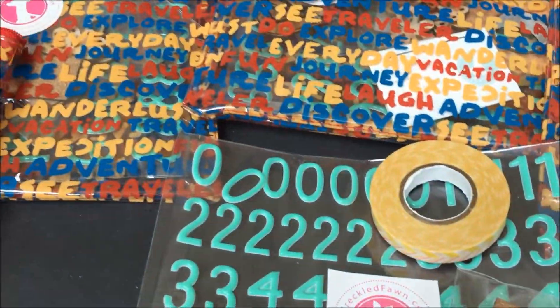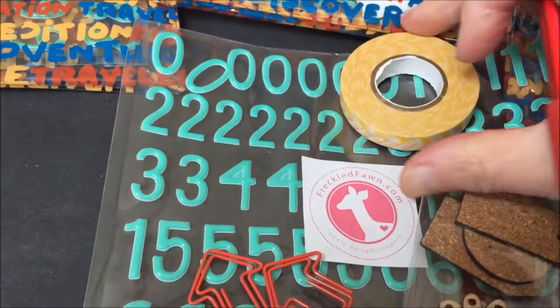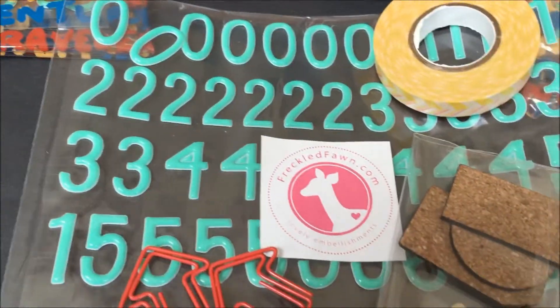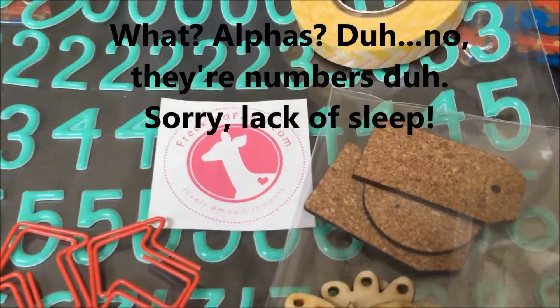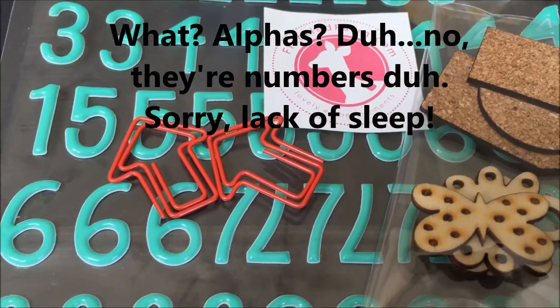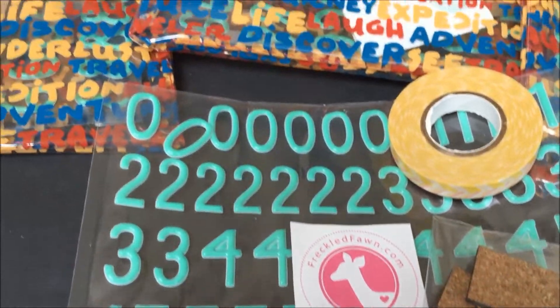Inside the pouch was a cute little collection. There's some washi tape — nice! Some alphas, which we can always use, some cork tags, some wood veneers, and some paper clips. Very, very fun!